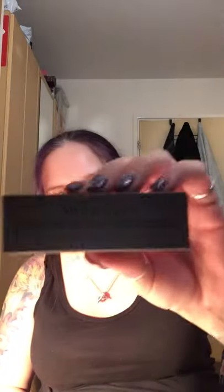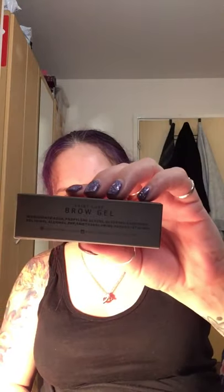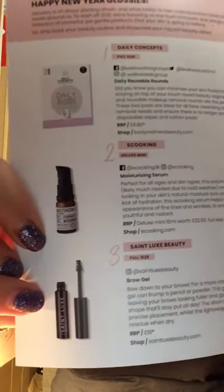Next is the Saint Luxe Brow Gel. I'm not sure if I'll use this — I don't ever do anything with my eyebrows, I'm very lazy, they just are as they are. This one should have been £16. So there it is, the Saint Luxe Brow Gel.